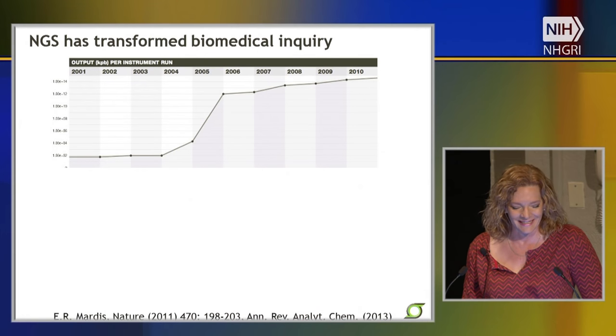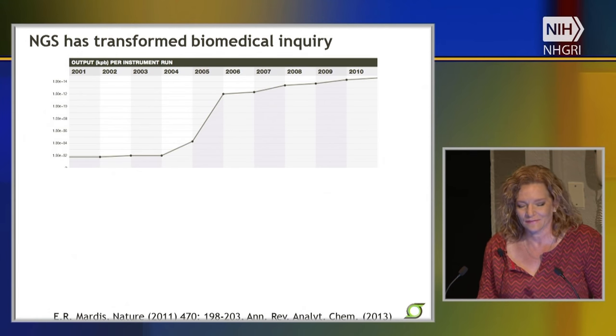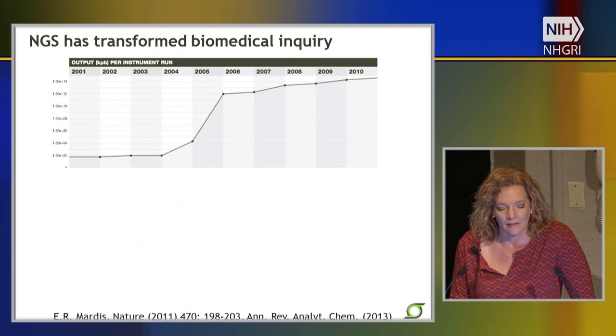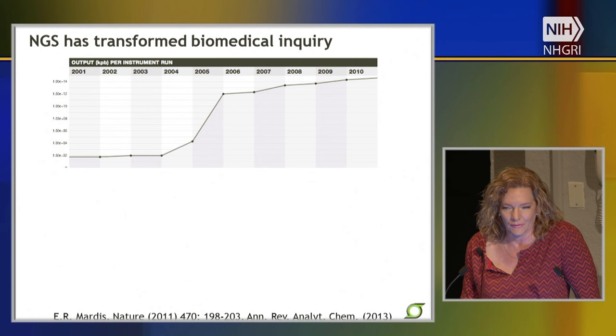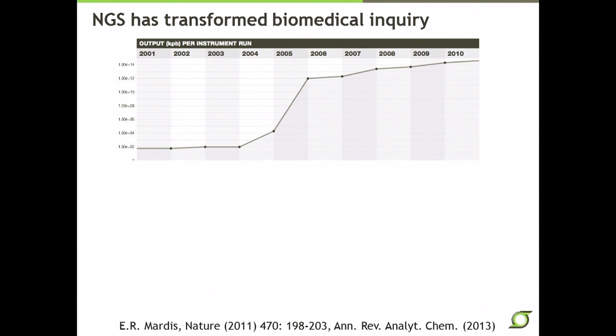Massively parallel sequencing and next-generation sequencing have really transformed biomedical inquiry. You can see this output-per-instrument-run figure shown here from a perspective I wrote for Nature in 2011, which really shows the magnificent jump in the amount of sequence data we could generate with the advent of next-generation sequencing devices between 2004 and 2006.